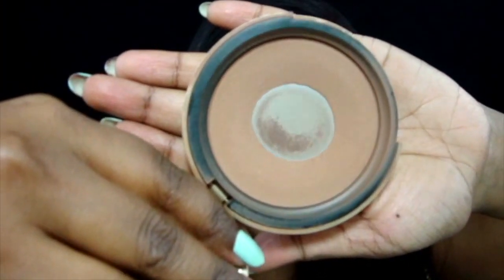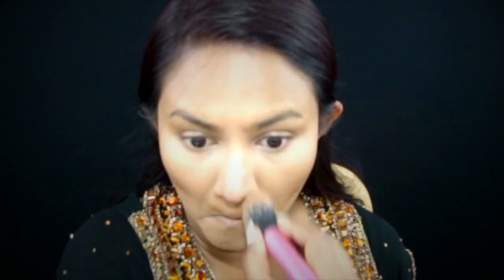Then taking Too Faced Chocolate Soleil Bronzer to deepen the contour as well as bronze up the skin all over. After that I'm going to go off camera to do my brows, so I'll be right back.